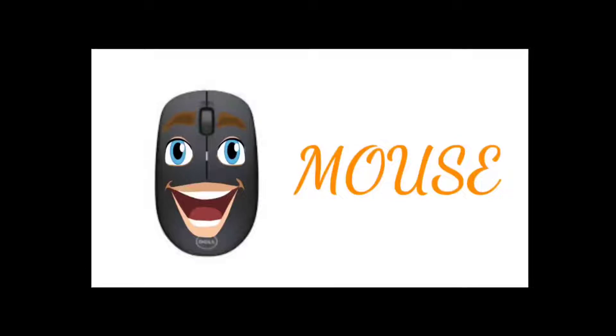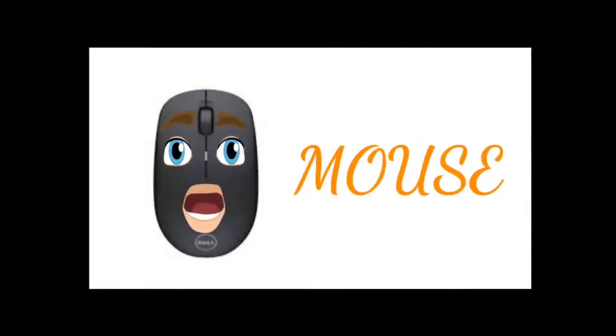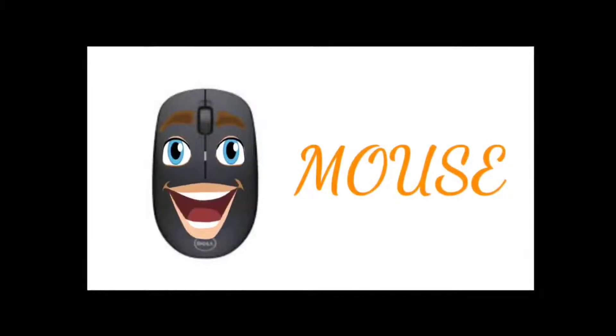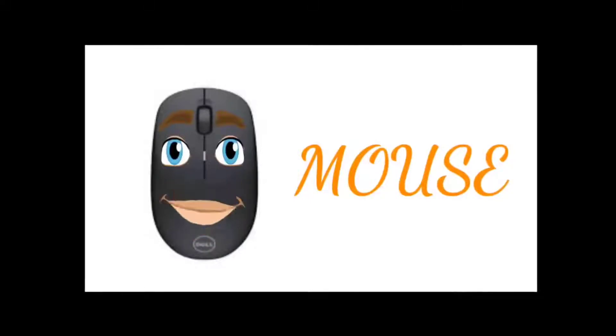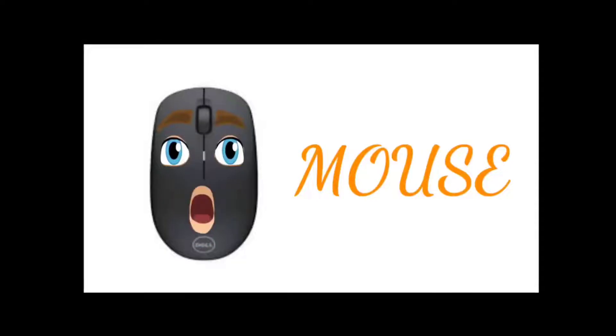Hello everybody, I am a mouse. I am an input device used to give inputs to the computer. I am called a computer mouse because my structure looks similar to a real mouse. I usually have two buttons at the top and a wheel. My left click button is used to move the pointer to any position on the screen. My right click button is used to bring up other menus. The wheel between the left and right button is used to scroll up and down the pages. Thank you.